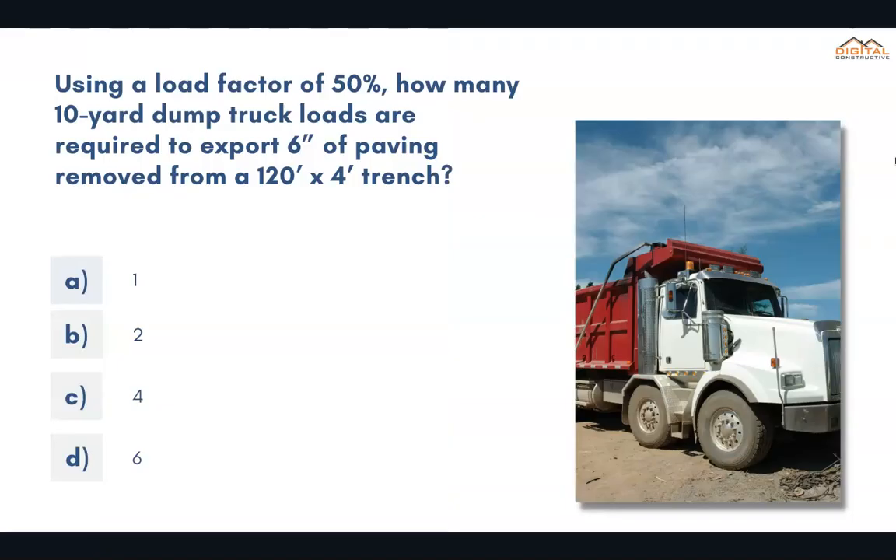Using a load factor of 50%, how many 10-yard dump truck loads are required to export 6 inches of paving removed from a 120-foot by 4-foot trench? The correct answer is B: 2.